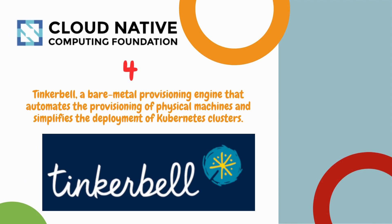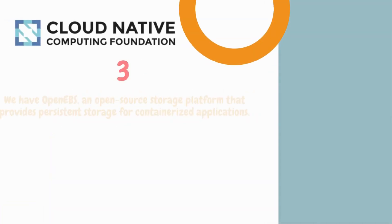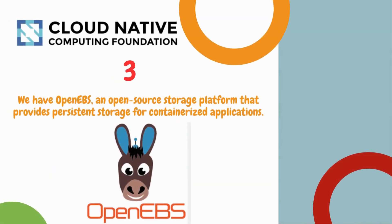Number 4 is Tinkerbell, a bare metal provisioning engine that automates the provisioning of physical machines and simplifies the deployment of Kubernetes clusters.